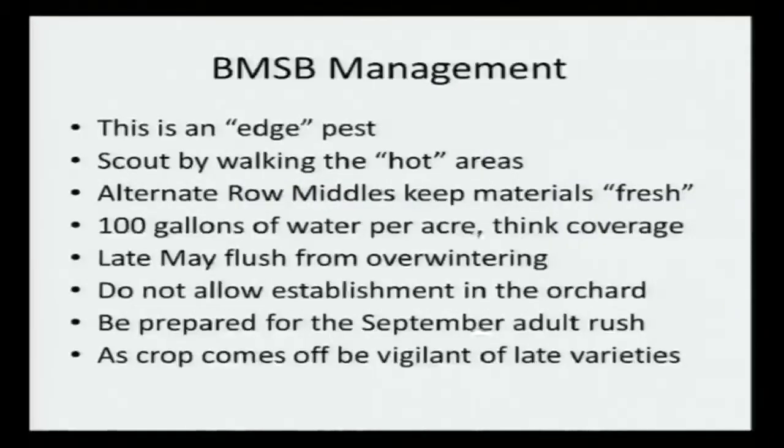Brown marmorated stink bug is an edge pest. This pest will always be worse on the edge of anywhere, whatever you've got - tomatoes, apples, peaches, whatever. It's going to come in from the perimeters. It is overwintering in man-made structures, but research is finding more and more that it's really out everywhere in the woods on all these edges and all these different plants. Through scouting and working with the USDA at Kearnysville for six months and working with this pest for the last couple of years, I like to walk the orchard and identify where those hot spots are.